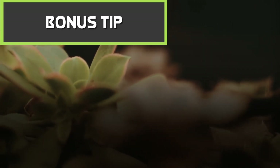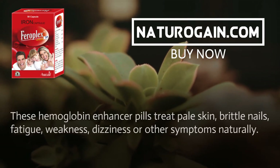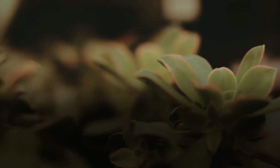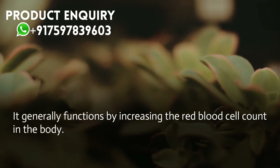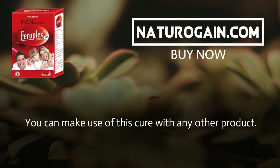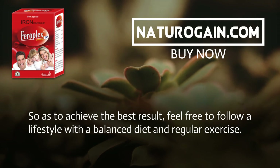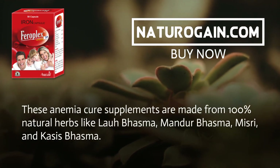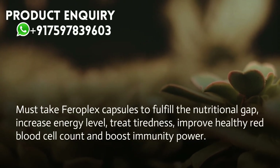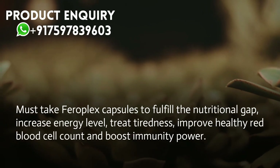Bonus tip: Ferroplex capsule is one of the best herbal iron supplements that can be used to treat anemia. These hemoglobin enhancer pills treat pale skin, brittle nails, fatigue, weakness, dizziness, and other symptoms naturally. It functions by increasing the red blood cell count in the body. This product features 100% natural composition and can be used alongside other products. To achieve the best result, follow a lifestyle with a balanced diet and regular exercise. These anemia cure supplements are made from 100% natural herbs to increase energy levels, treat tiredness, improve healthy red blood cell count, and boost immunity power.